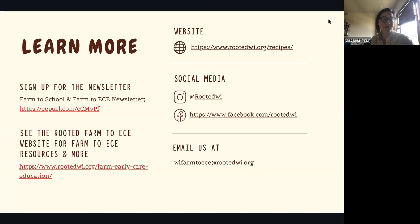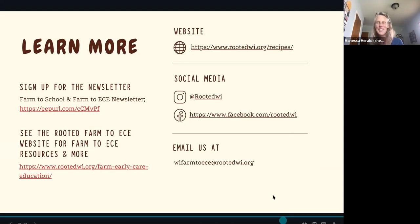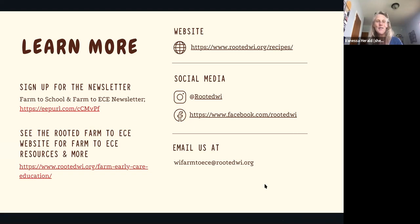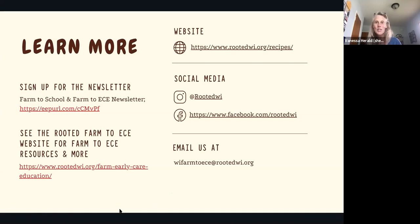It looks like a lot of you have actually crunched before. Probably by tomorrow we will send out a recording of this webinar and we will also send active links to most of the resources that we talked about. We hope that you will go to the Rooted Wisconsin website and access the Celebrating Seasonality Recipe Guide, and also that you will register for the Crunch and that we can crunch with you on October 14th. Thank you so much for being here. We really appreciate your time and we hope to see you in future Farm-to-Early-Care venues. Have a great day.